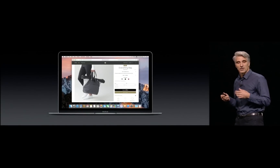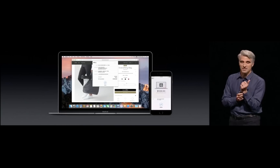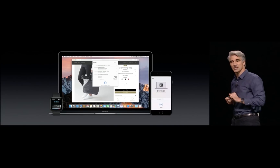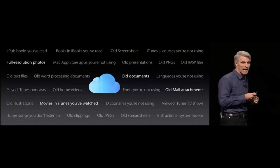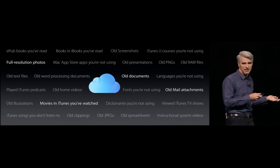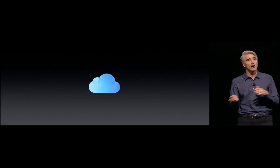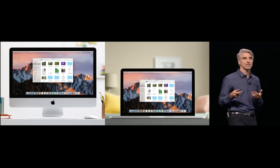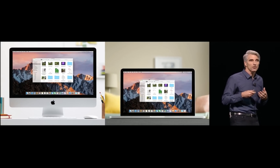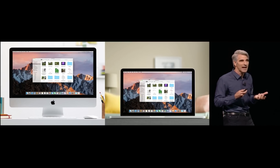Mac users will be able to pay online in Safari using a Pay with Apple Pay button and authenticate their purchases using Touch ID on their phone or watch. Apple is also adding improved support for iCloud Drive. With this update, you can easily move older files to the cloud to free up space on your local machines. If you use multiple Mac OS machines, Apple will now sync your desktops. The new OS will be available as a free upgrade to all Mac OS users this fall.